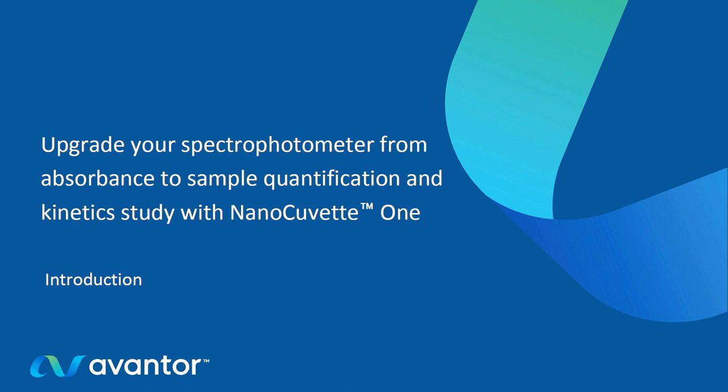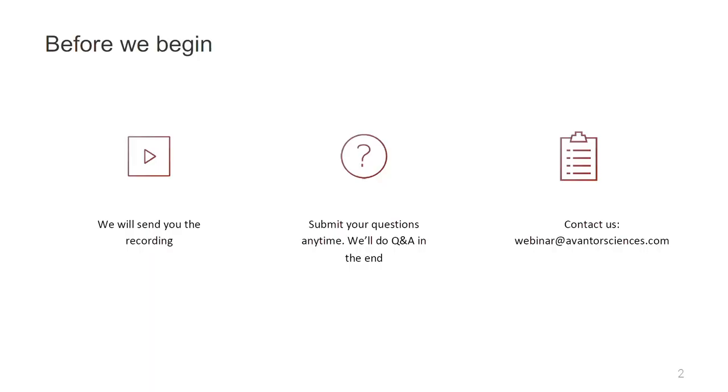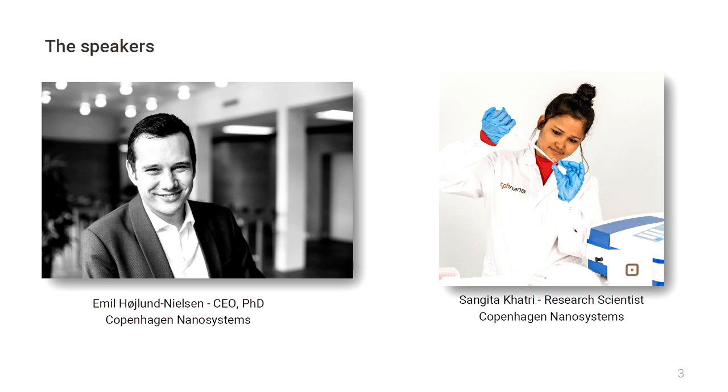Today, we are listening to how to upgrade your spectrophotometer with the innovative nano-cuvette 1 system. Before introducing the speakers, I want to give you some useful information. First, we will send you the recording of the presentation after the webinar. Second, during the presentation, you can submit your questions anytime. We will do the Q&A section at the end. To ask your questions, write them using the control panel on the right. Your opinion is important for us. We would appreciate if you could answer the brief survey you receive after the webinar. For additional questions or requests, you can contact us by writing to webinar at avantorsciences.com.